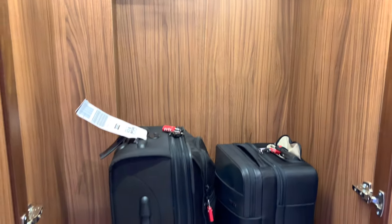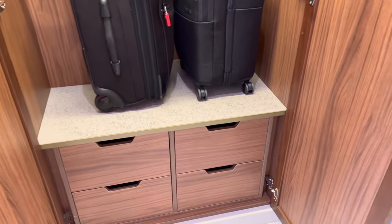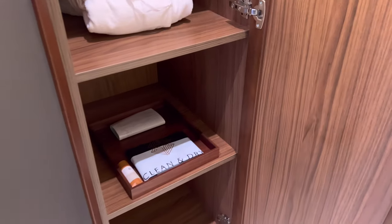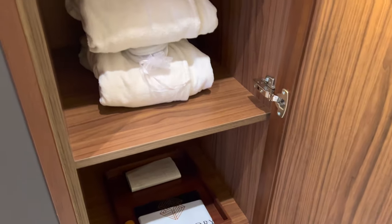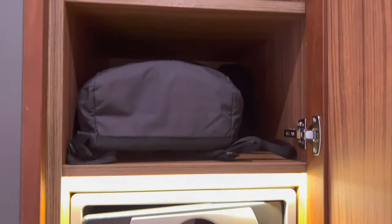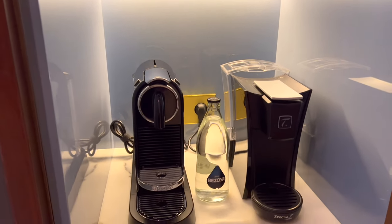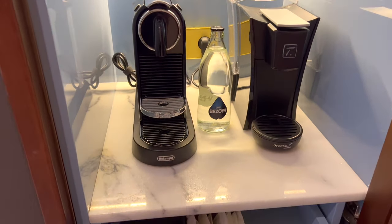The room had a decent amount of closet space and a nice mini bar area as well. On offer, we had Nespresso pods plus a pod-style tea machine, which I don't think I've ever seen in a hotel before.